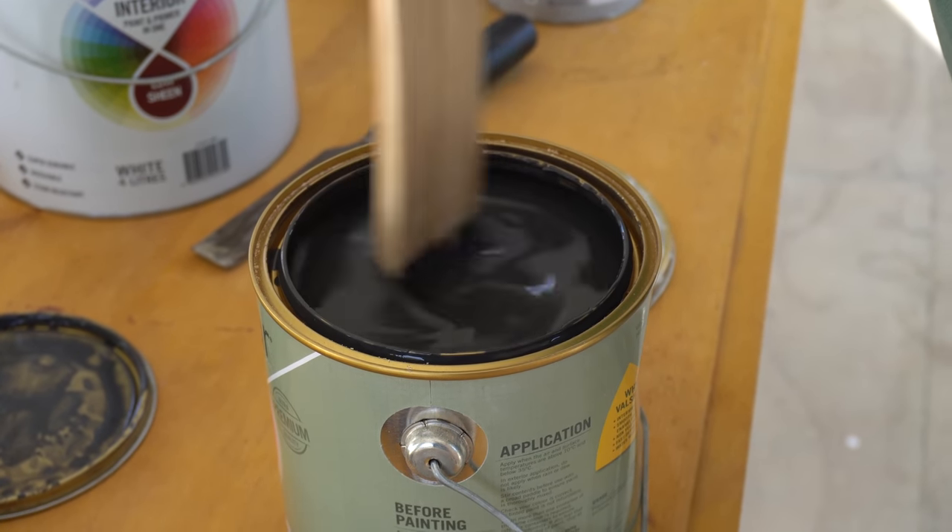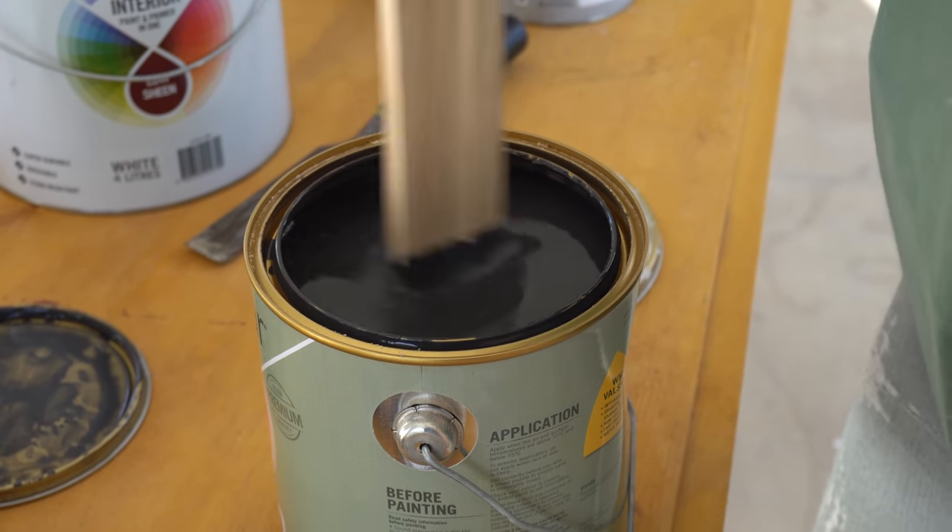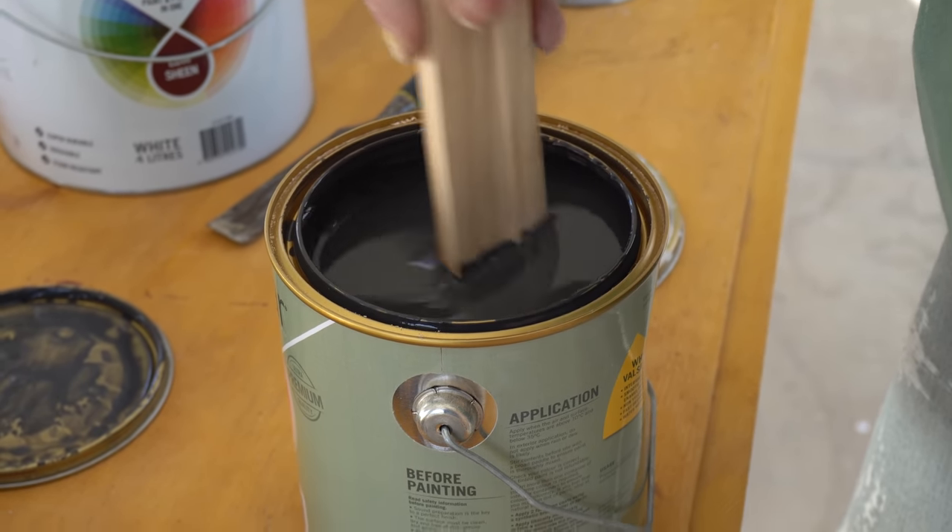It's darker than the outside trim, isn't it? Is it meant to be? Yeah, close to that. I felt like the trim on the outside was a little bit too light.